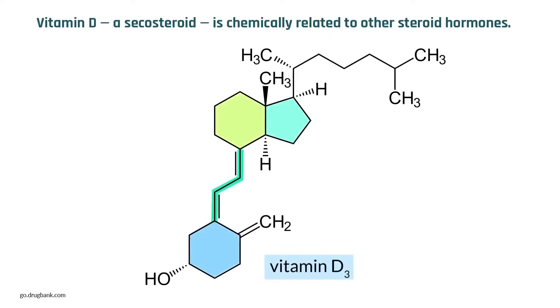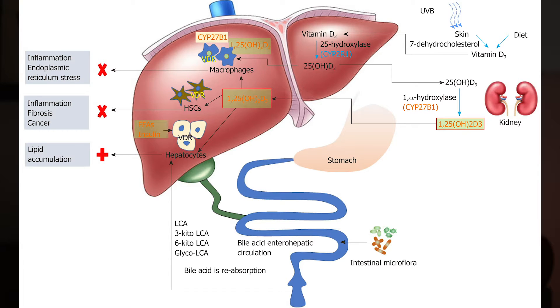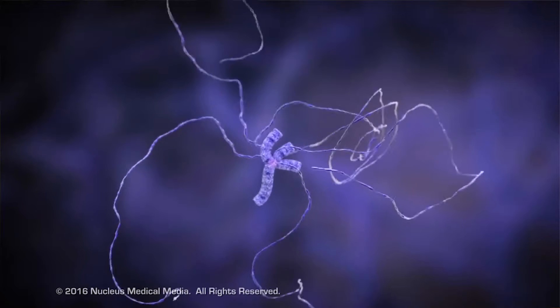Vitamin D is actually a steroid hormone that interacts with our genes. There are vitamin D receptors located in almost every tissue in our body and in all the major organs as well. Thousands of vitamin D binding sites can be found throughout the genome, controlling hundreds and possibly thousands of genes, and according to some research, possibly involving 3–4% of the genome.